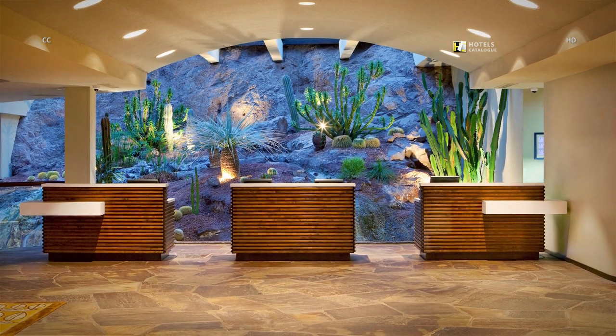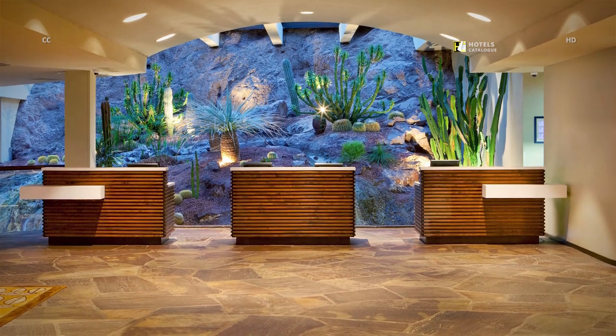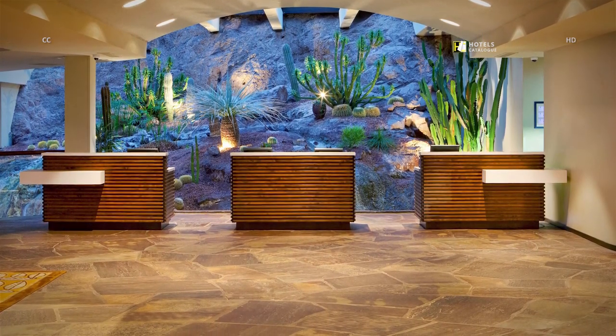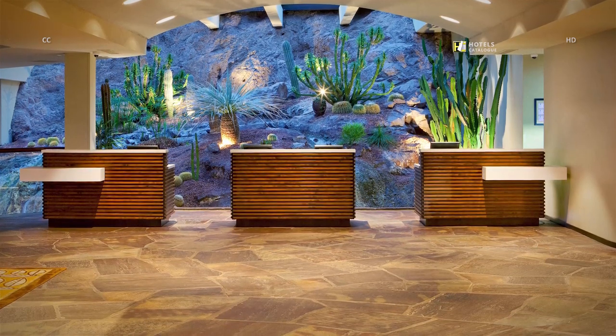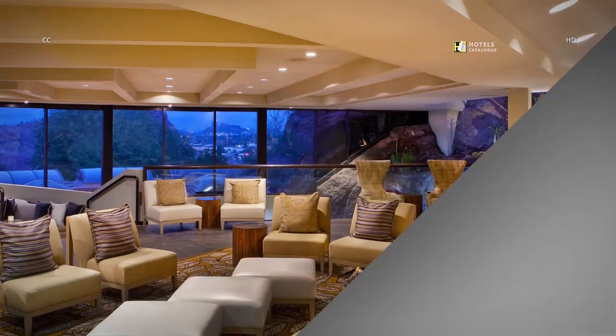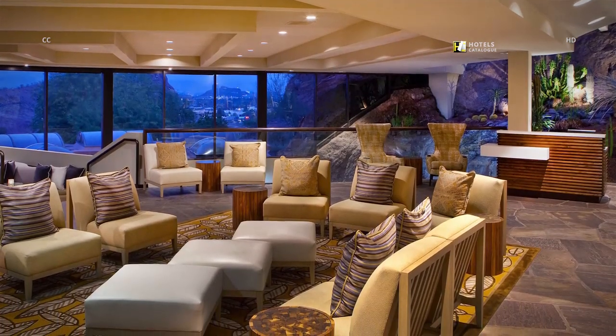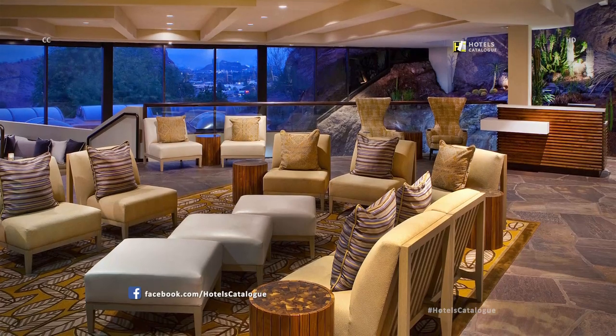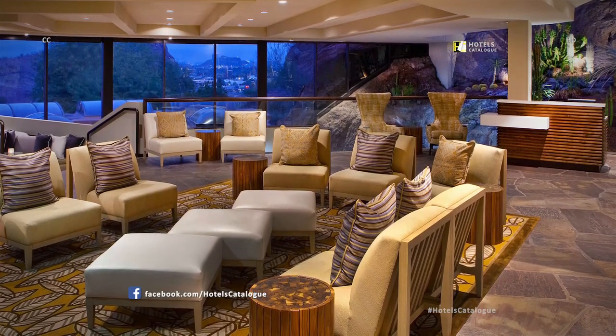Phoenix Marriott Tempe at the Buttes welcomes you to explore and experience the exceptional service and modern facilities that have made our resort stand out from the rest. The lobby lounge and bar provides a relaxing environment with a spectacular view — the perfect place to catch up with colleagues and friends.